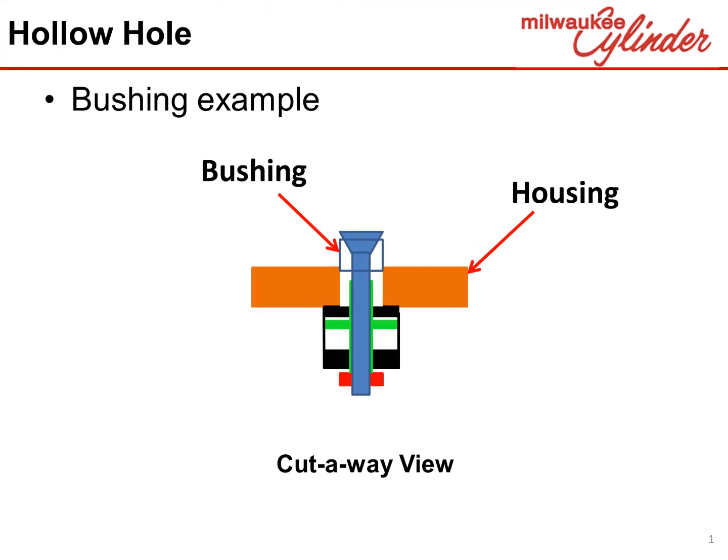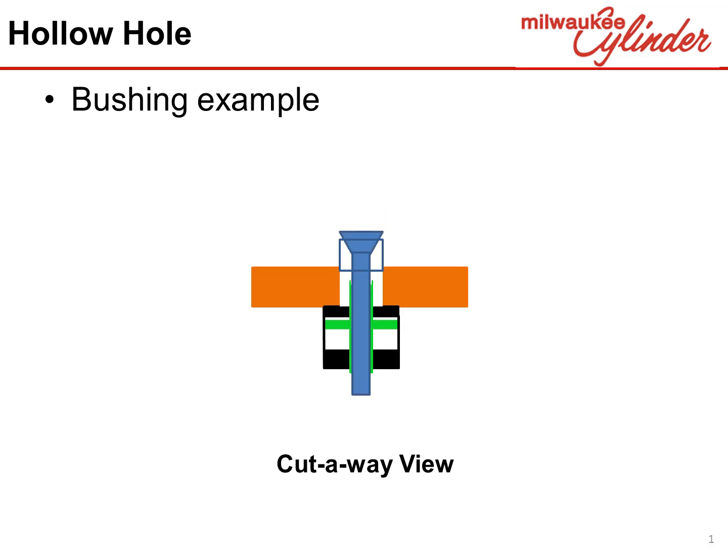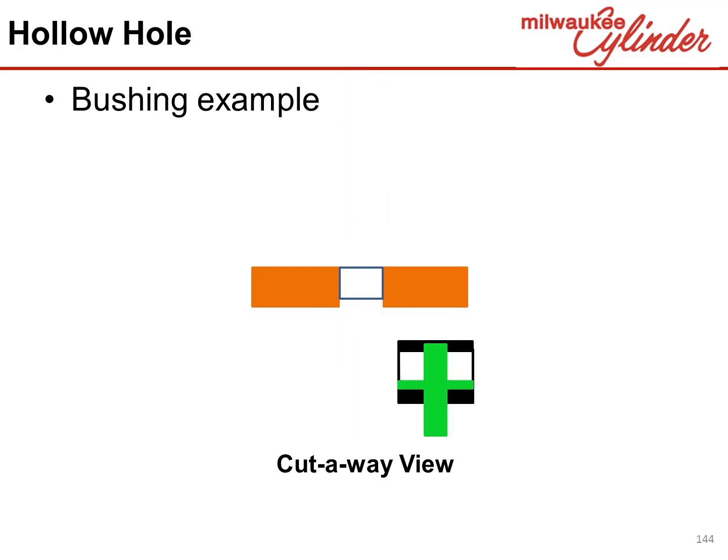In another application, the hollow hole cylinder is being used to pull a bushing into a housing. Let's watch this example. The hollow hole cylinder is positioned on the housing. The bushing is placed on the top of the housing. The threaded through rod is then inserted through the bushing and the hollow hole rod. A locking nut is then attached to the threaded through rod to allow interaction with the cylinder. Hydraulics are applied and the bushing is pulled into the housing. To detach the hollow hole cylinder, first the locking nut is removed. This then allows the threaded rod to be pulled out of the cylinder rod and bushing. The hollow hole cylinder can then be detached.